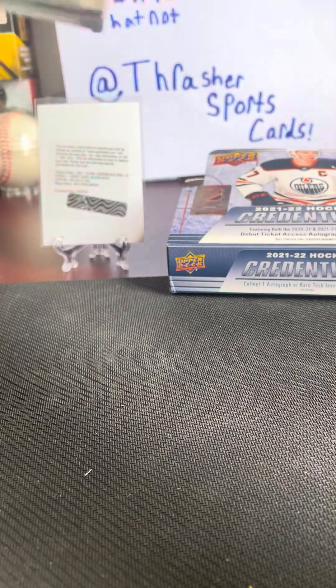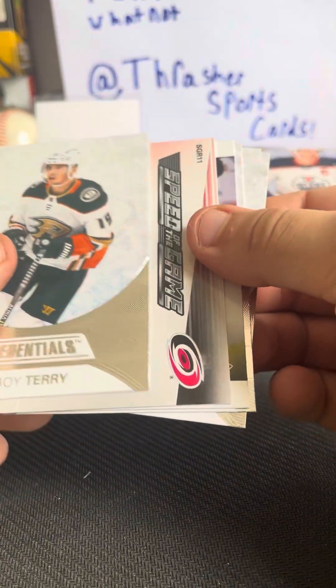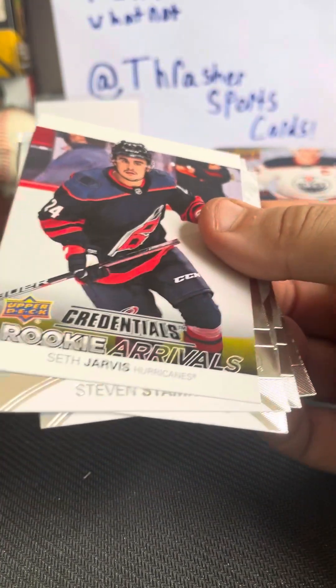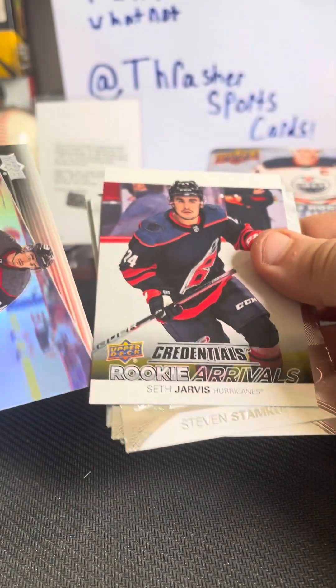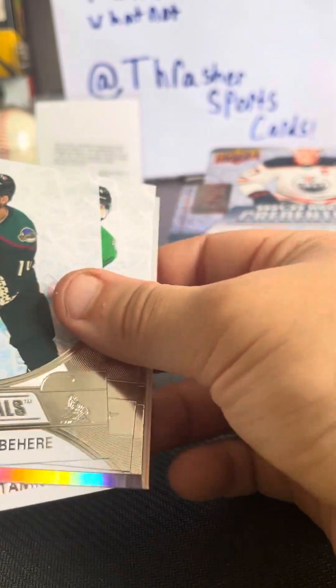Here we go — someone not good on the back. Miro Heiskinen, Troy Terry, speed of the game. Seth Jarvis. Another Seth Jarvis rookie — put that aside. Stamkos and Shane Costas.